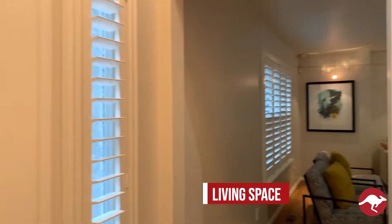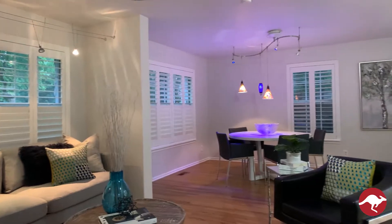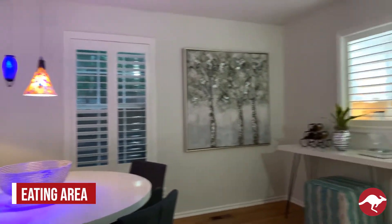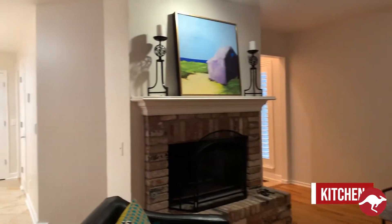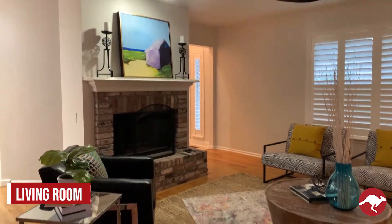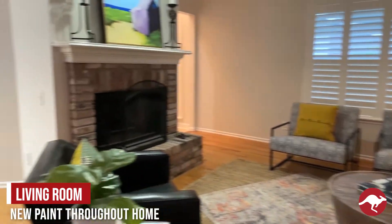So here we are in the entry. As you come in through the front door, you'll notice a really large open living space. Downstairs, there are plantation shutters throughout the home. Here we have a nice eating area as well as the kitchen. The living room does have a great fireplace, with really nice creative lighting. There's all-new paint throughout the entire home — nice and fresh and clean and ready for its new owners.